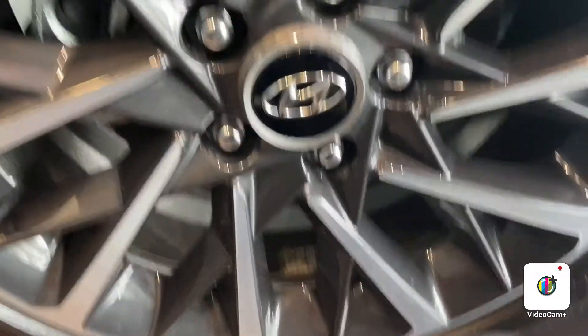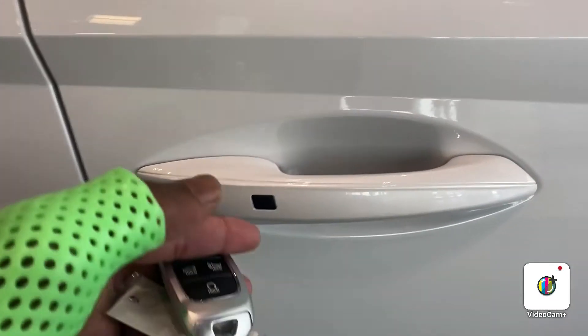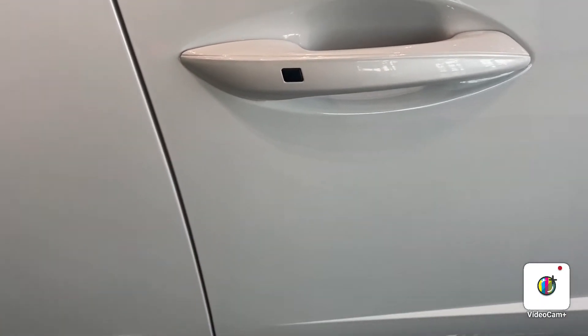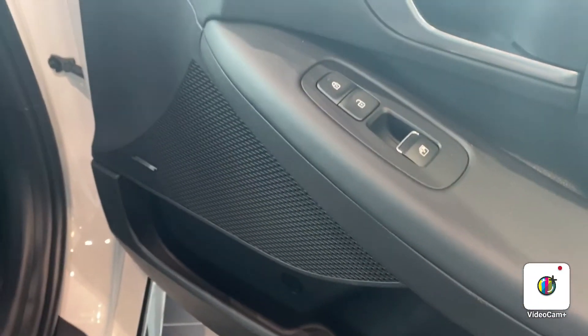Next I proceed to the passenger side door. As you know, it is a keyless entry system, so once you touch the button right here, the vehicle actually unlocks or locks the vehicle. The vehicle also has power windows and power locks.